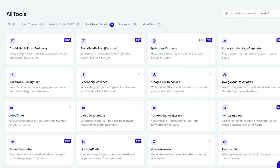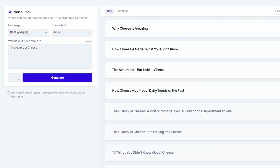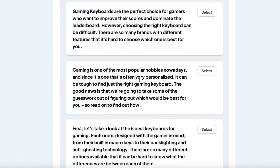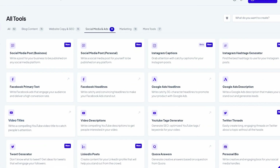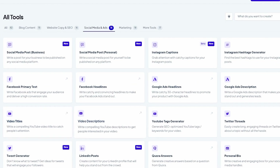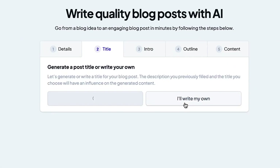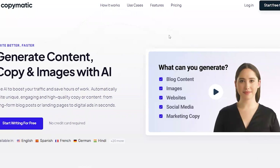First off, CopyMatic is an AI tool that was designed to generate content, copy, and images to boost your traffic and save hours of work. It can automatically write unique, engaging, and high-quality content — from long-form blog posts or landing pages to digital ads — in only seconds. As an owner of a digital marketing company that writes a lot of content, I can tell you that this tool has been a game-changer. The sheer diversity of content it can generate is very impressive. Whether I need social media ads, website SEO copy, blog content, or even e-commerce descriptions, CopyMatic came through.